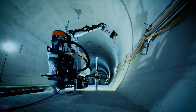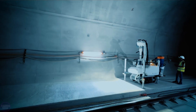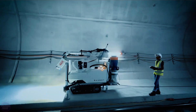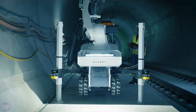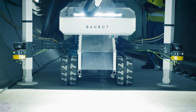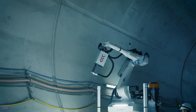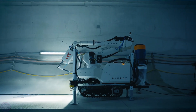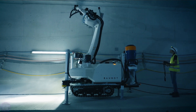An Austrian startup, Printstones, has developed an innovative construction robot called Bow Bot, designed to automate a wide range of tasks on construction sites. This robot aims to replace manual labor in dangerous and labor-intensive conditions, providing safer and more efficient methods of work. Bow Bot can be remotely operated via a smartphone or follow pre-programmed commands, moving at speeds of up to 3.2 kilometers per hour.